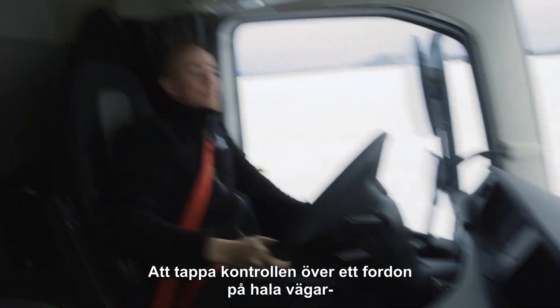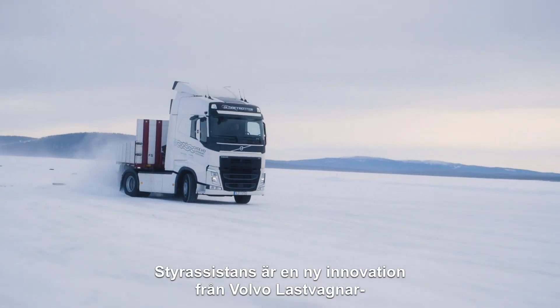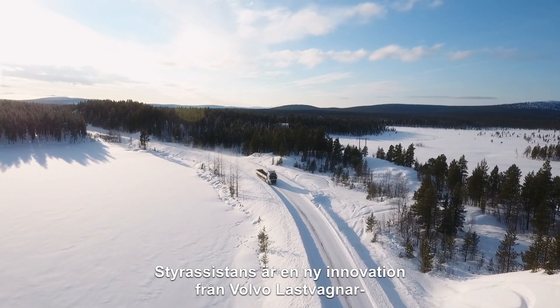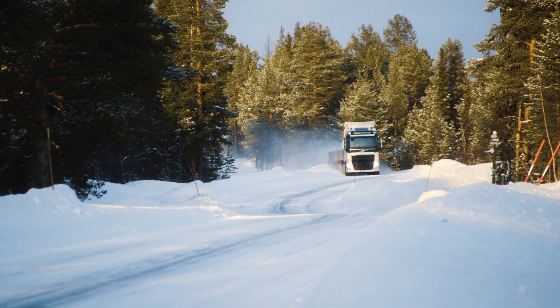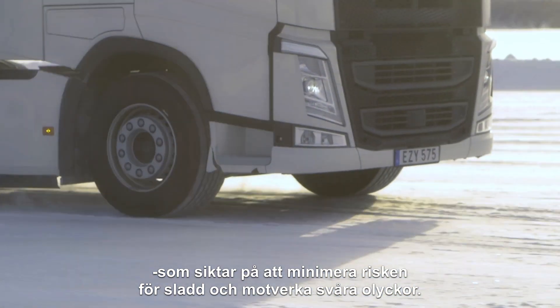Losing control of a vehicle on slippery roads is something every driver wants to avoid. Volvo Dynamic Steering with Stability Assist is a new innovation from Volvo Trucks that aims to minimize the risk of skidding and prevent severe accidents.